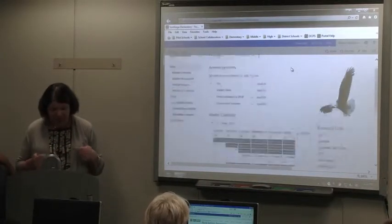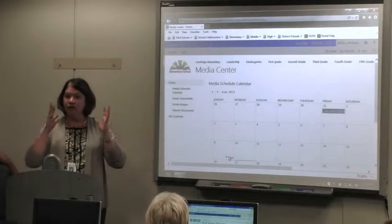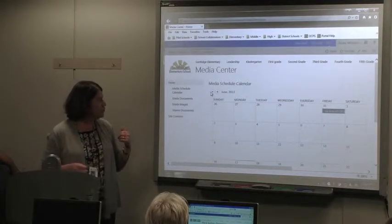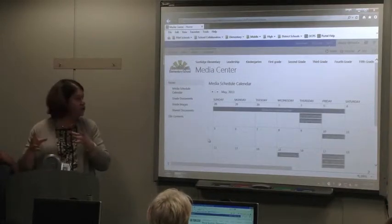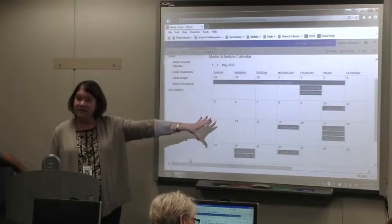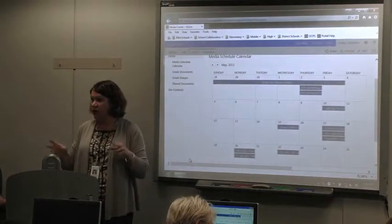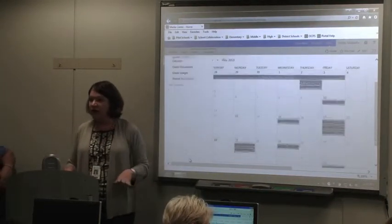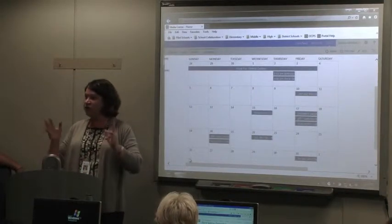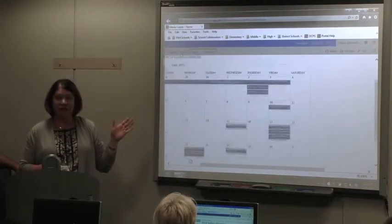The other calendars we added that we really liked — for the Media Center, we added a calendar so teachers could sign up to use the flex time. She had classes scheduled in, and then teachers could go on and see what lessons she was teaching, what other people were going in, and then just sign up. All the teachers had access to the media calendar and the media specialist did too. We started the year where she emailed a spreadsheet every week, and it wasn't working. So we put a calendar on there, and that made it much easier — everyone was in the loop.